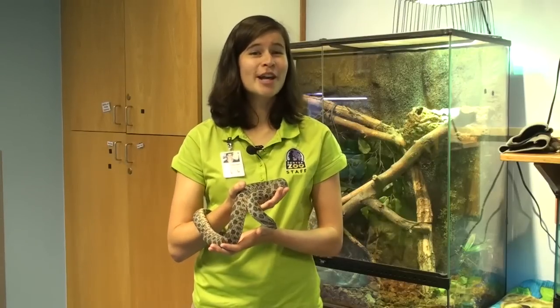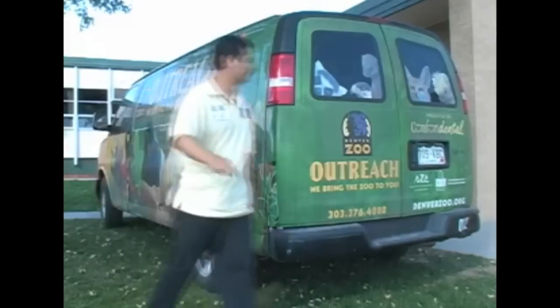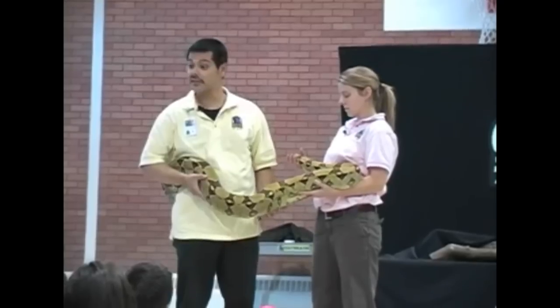If you are unable to come to the zoo as often as you would like, our outreach programs bring the zoo to you. Similar to on-site classes, outreach programs bring zoo experts into your classroom. The zoo's website is full of information and specifics on each of these classes. Thank you for visiting Denver Zoo. We hope you have a fantastic field trip and we look forward to seeing you soon.